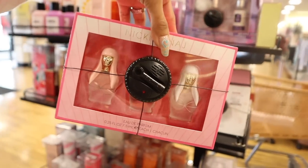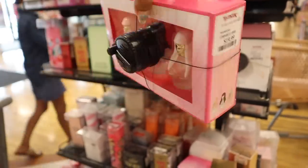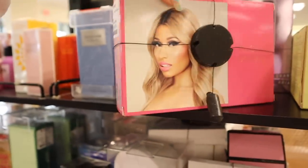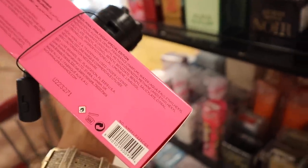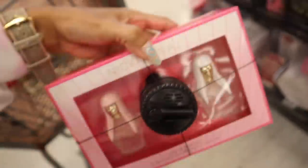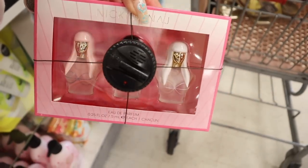Let's move on to the perfume section. I cannot believe I just found a Nicki Minaj perfume set - these are the travel sizes and you get three different scents priced at $20. That is so cheap! You get Pink Friday, Nicki Minaj Queen, and the Pink Friday special edition. I'm going to ask on my Instagram stories if you want this one to go into the giveaway. It's a really, really cool find and the packaging is stunning.